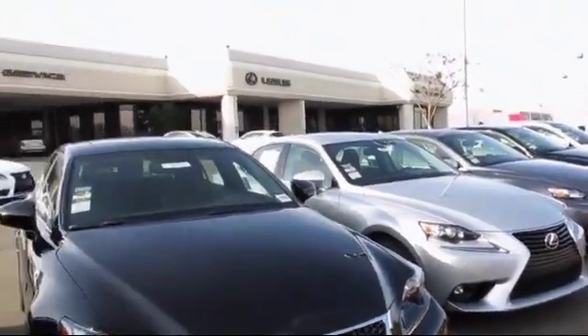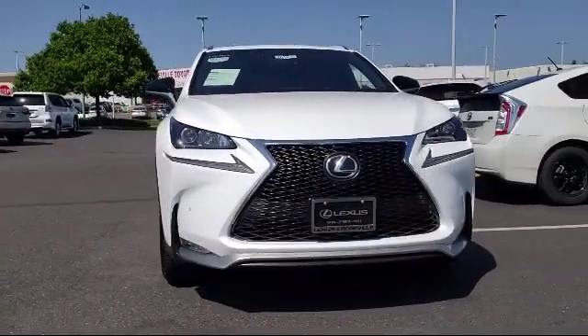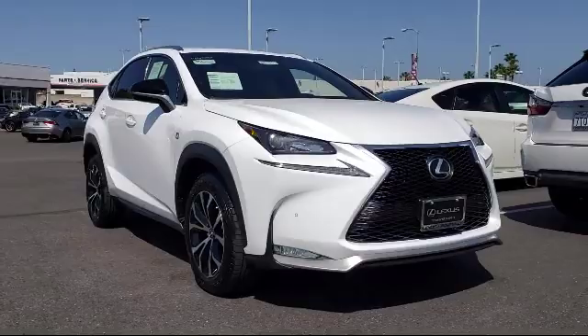Lexus of Roseville in the Roseville Auto Mall is proud to present another great vehicle from our selection of quality pre-owned cars, trucks, and SUVs. It comes equipped with Blind Spot Monitor,